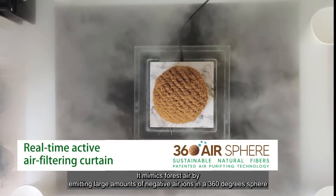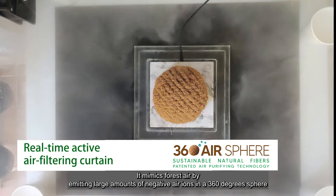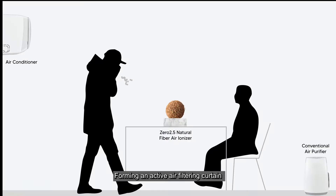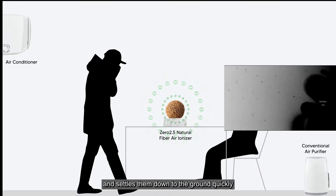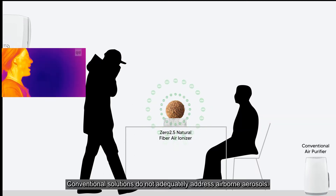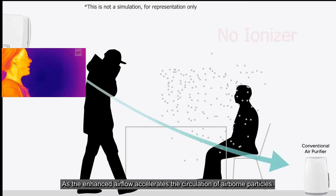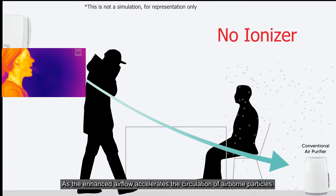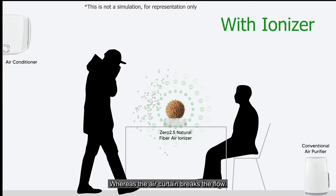It mimics forest air by emitting large amounts of negative air ions in a 360-degree sphere, forming an active air filtering curtain that pushes away airborne particles and settles them down to the ground quickly. Conventional solutions do not adequately address airborne aerosols, as the enhanced air flow accelerates the circulation of airborne particles, whereas the air curtain breaks the flow.